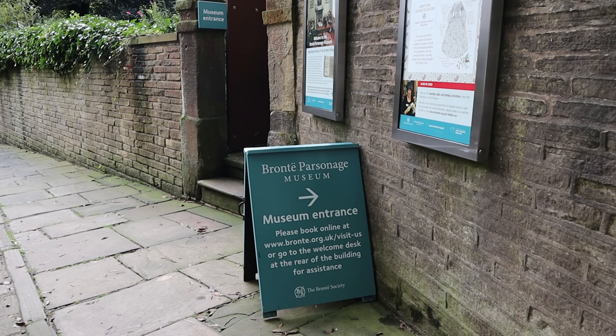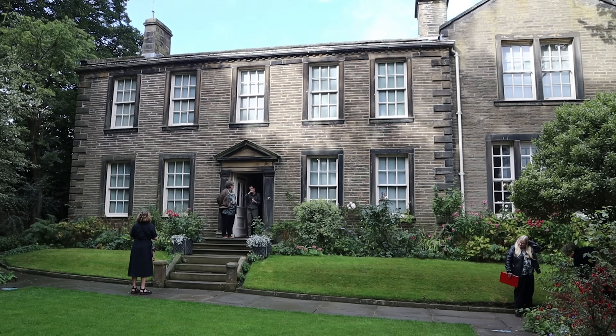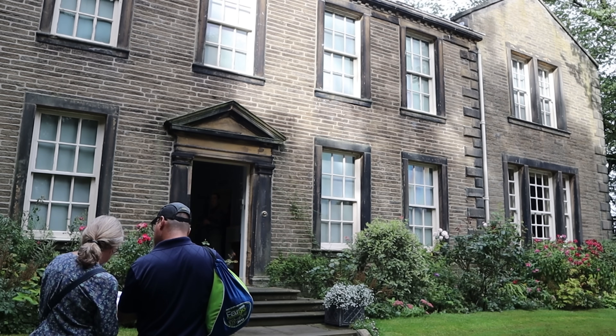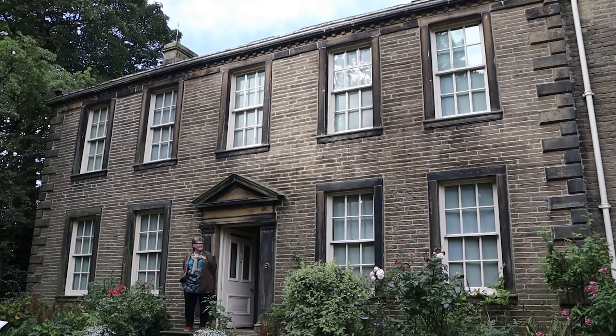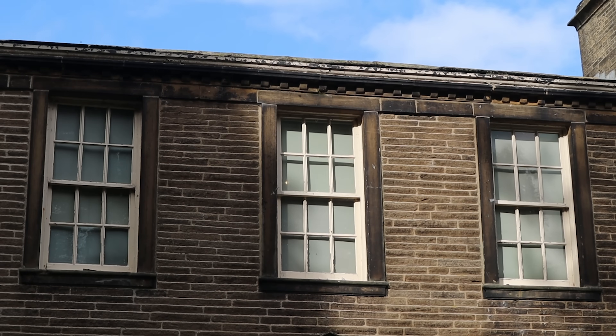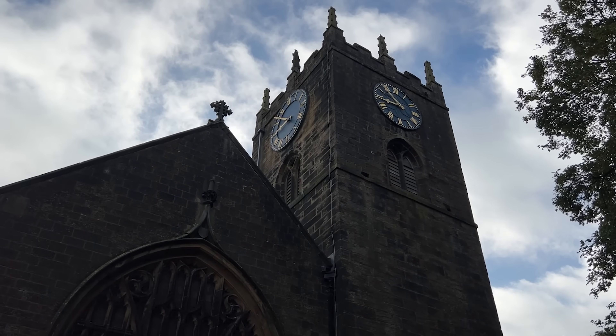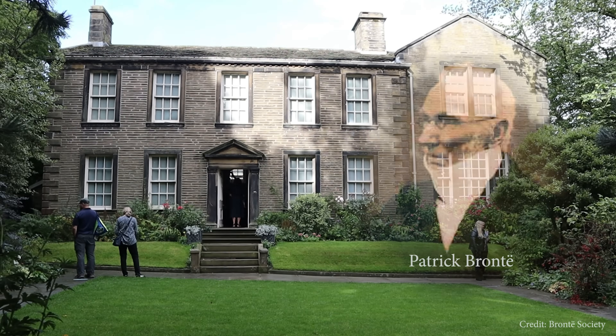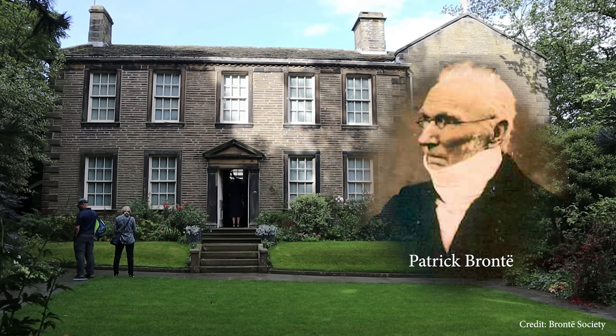You enter the property via the side gate and from the pretty front garden. Entry is staggered as the rooms are quite small. The house on Church Street was built in 1778 as accommodation for the resident minister of St Michael and All Angels church, a few steps away, and from 1820 to 1861 that would be Patrick Bronte and his world-famous family.